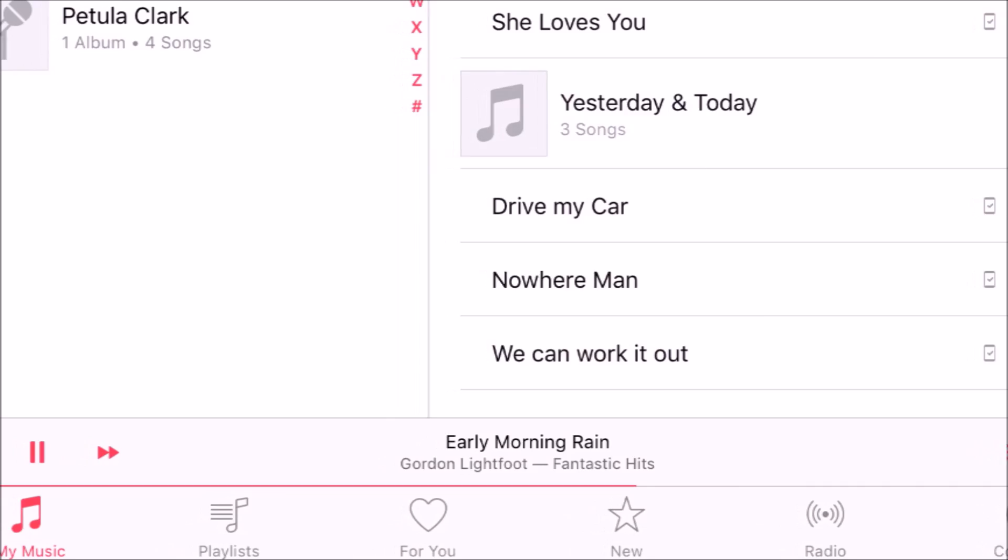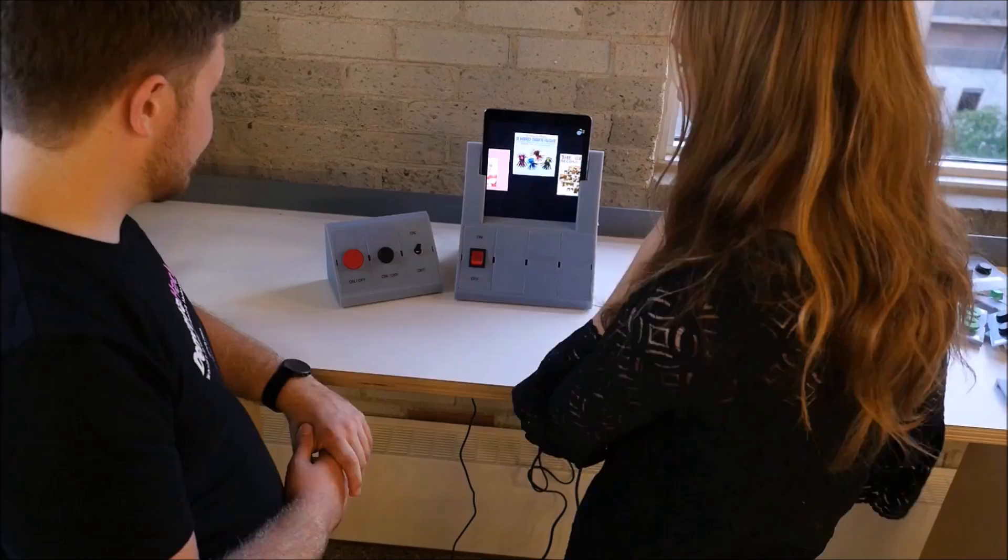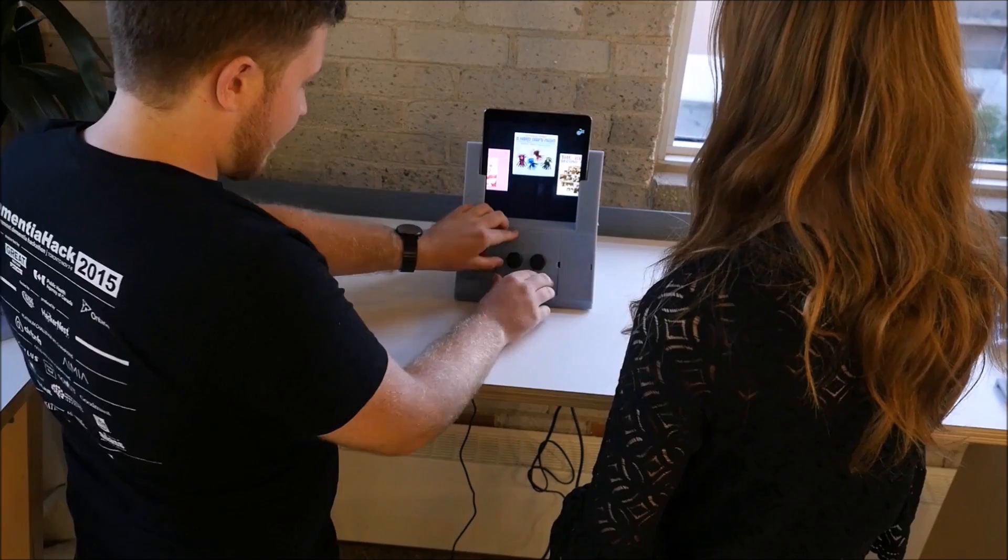In light of this, we developed AMI, an adaptive music interface. AMI consists of a chassis, which holds a tablet for display and music playback, and electronic components to support the reconfigurable input.